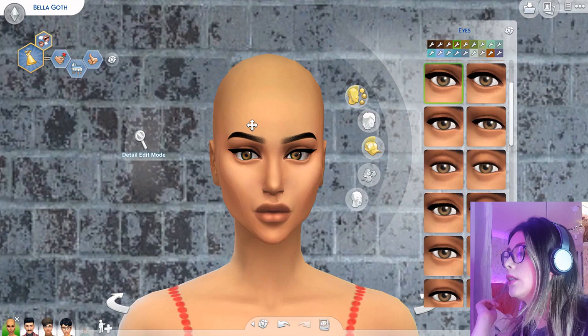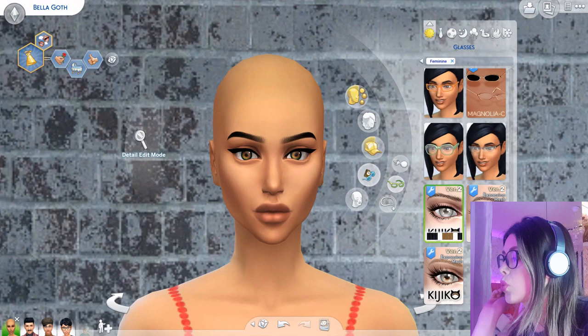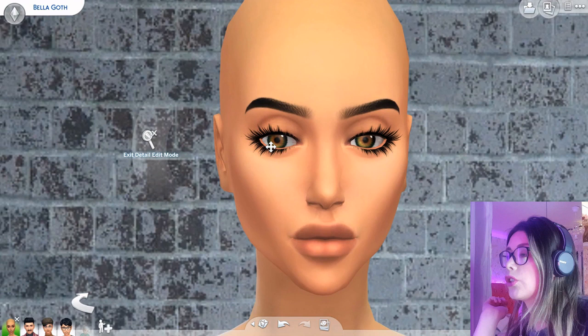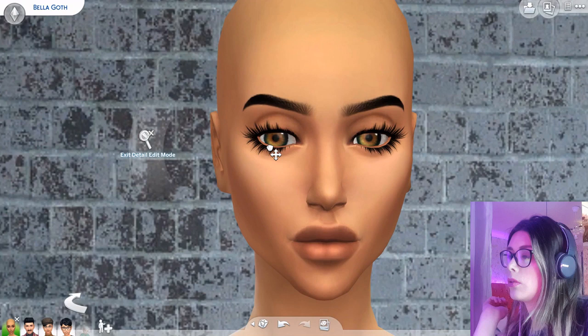Eye colour. I kind of want to keep her eye colour the same because then it's still her. Let's put some lashes on this piece. I want to have eyes with no eyeliner. Ooh, they're kind of cute when we have eye shadow on.